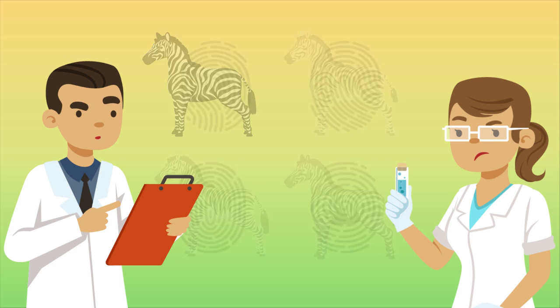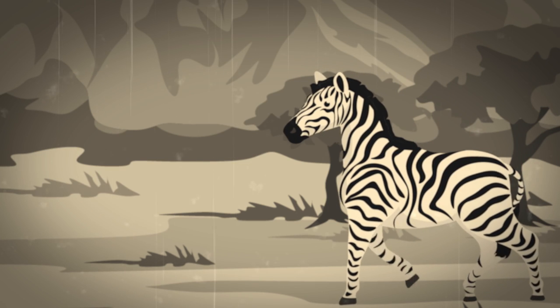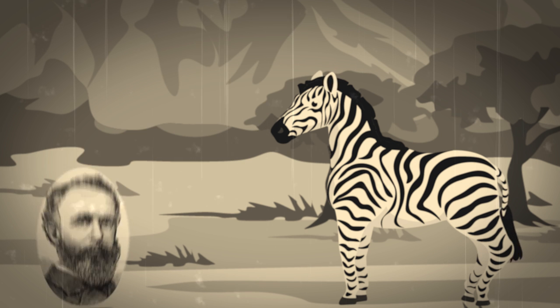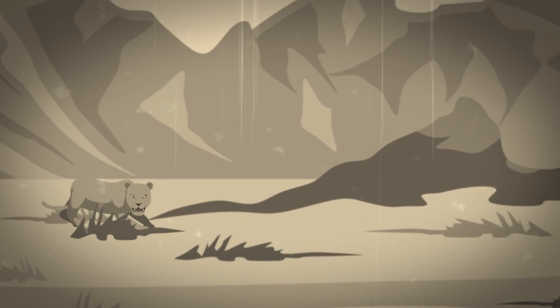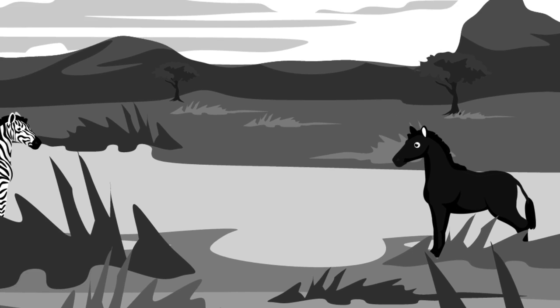Biologists can't say for sure why zebras have such distinct stripes, but they have developed some theories over the years. For a long time, experts thought stripes might be a way for zebras to camouflage. A wild zebra's main predator is the mighty lion, which just so happens to be colorblind. So to a lion, a striped zebra blends in much better with tall grasses than a solid-colored horse.